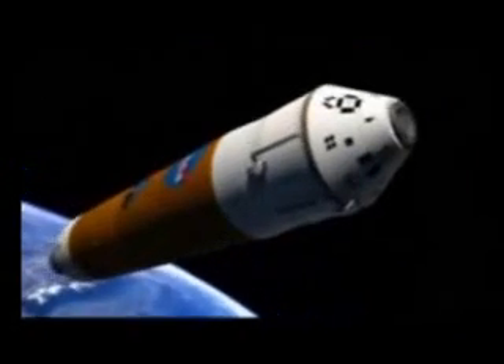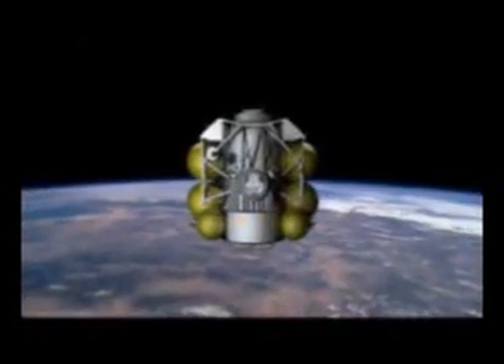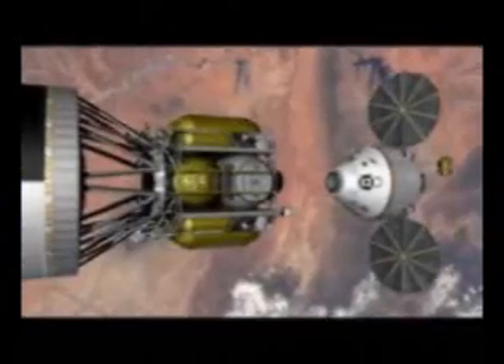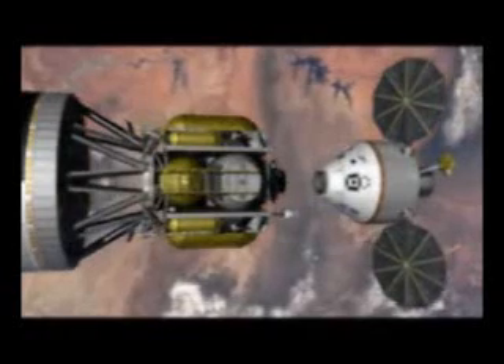The Lunar Lander is part of the Constellation Program. It has a mission of taking four people back to the surface of the Moon. In this architecture, the crew is launched separately from the lander — you launch the crew in the Orion vehicle on ARIES-1, and separately the Earth departure stage and lander on ARIES-5. Both go into low Earth orbit, where the Earth departure stage and lander rendezvous with the Orion vehicle. The Earth departure stage then does a translunar initiation burn, and we go to lunar orbit.